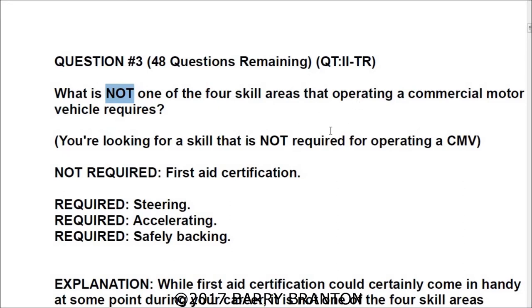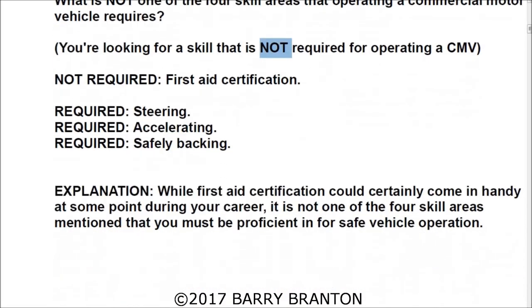Question number three: What is NOT one of the four skill areas that operating a commercial motor vehicle requires? In this case you are looking for a skill that is not required for operating a CMV. What is not required is a first aid certification. The required ones are steering, accelerating, and safely backing. While first aid certification could come in handy, it is not one of the four skill areas you must be proficient in for safe vehicle operation.